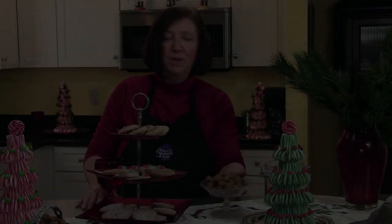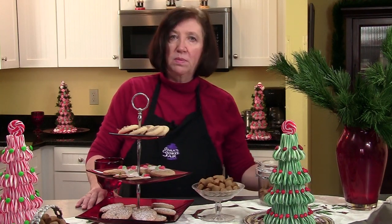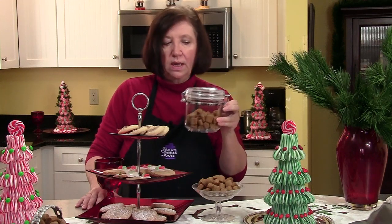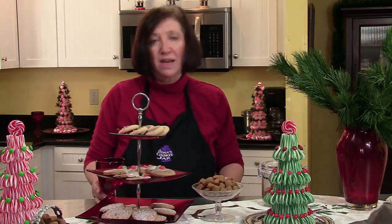We have our pepper nuts, which I told you I put in little candy dishes and just leave them around the house. If you're going to keep them at room temperature, you can put them in a little sealed container for about a week. If after a few days they look like they're getting hard, you put in a slice of apple and that will make them soften up again. I hope you like our cookies and I hope you try them. Happy holidays to you.